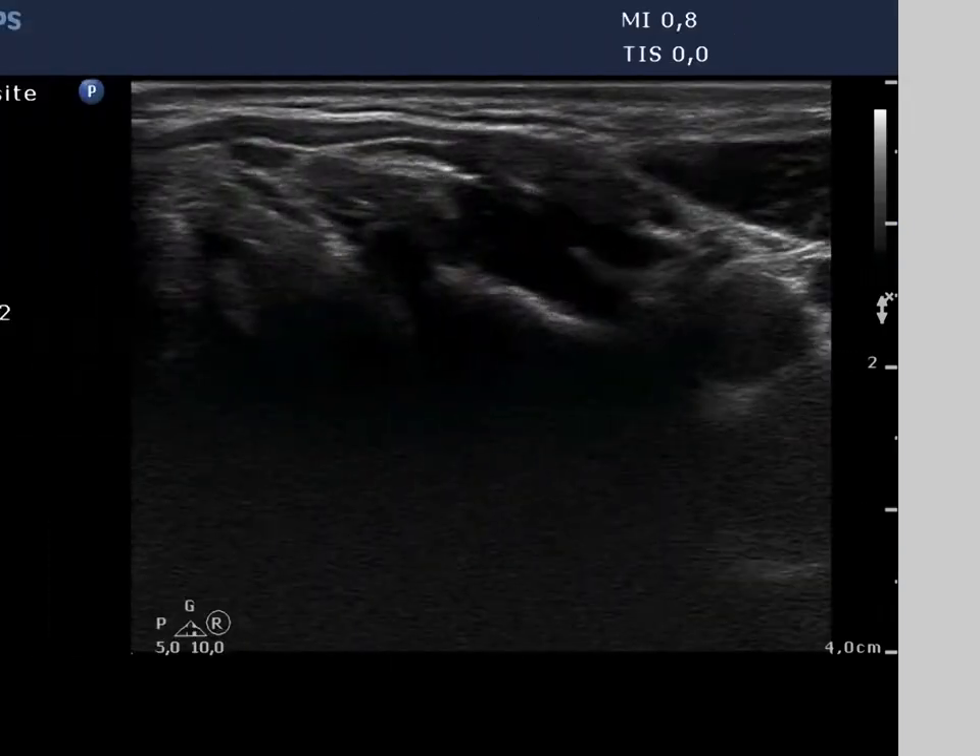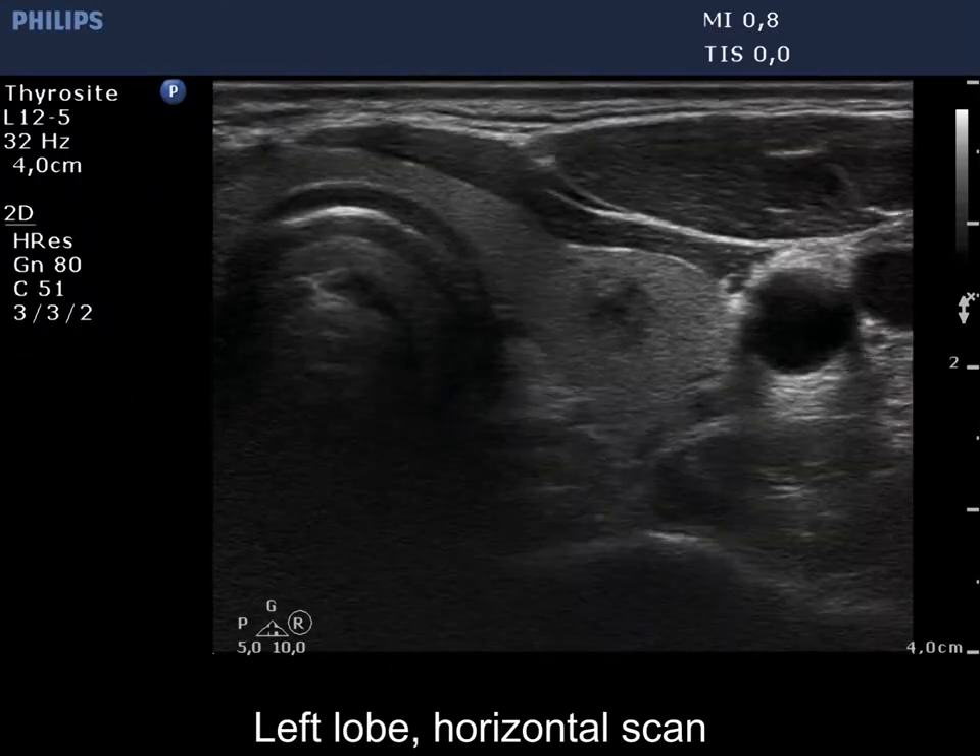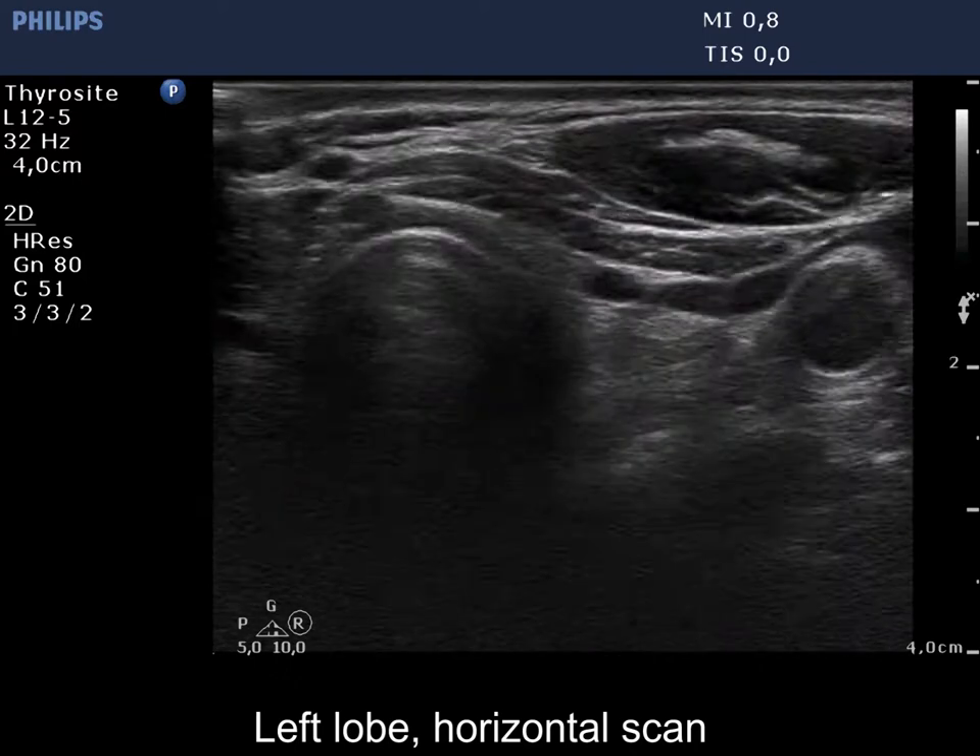There are two nodules in the left lobe: a hypoechoic one in the middle, and a nodule presenting macrocalcification in the lower third.